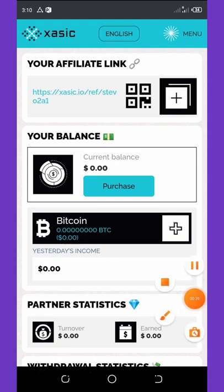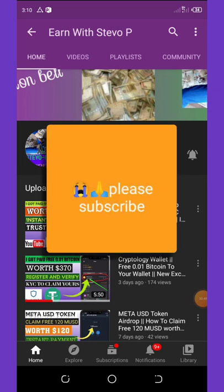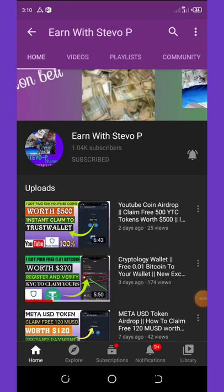Before we continue this video, if this is your first time visiting my YouTube channel with Steve Opi, please consider hitting the subscribe button and also turn on your post notifications to get notified every single day I drop a video. Don't forget to check out the latest videos on this channel.